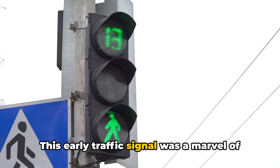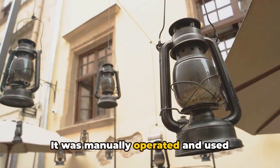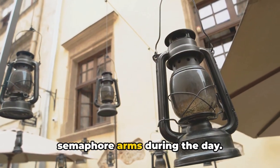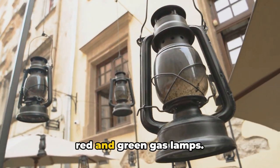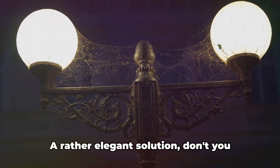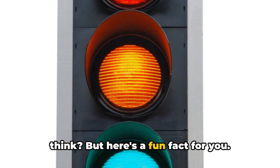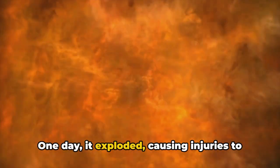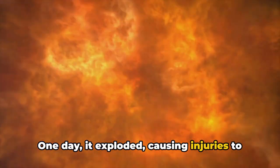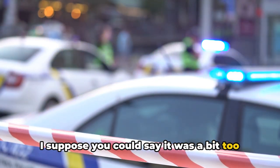This early traffic signal was a marvel of its time. It was manually operated and used semaphore arms during the day. But when night fell, it switched over to red and green gas lamps — a rather elegant solution, don't you think? But here's a fun fact for you: this early traffic signal had a rather fiery temperament. One day, it exploded, causing injuries to the policemen operating it.